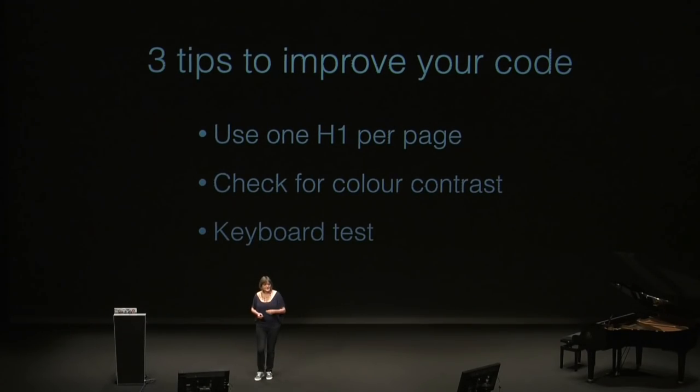To help you quickly on your way, here are three tips to improve your code. One: use one H1 per page, and in that H1 tell what the page is about — this will save screen reader users so much time. Two: if you are a designer, check the contrast between the background color and text. If you don't know how, go to the handbook or Google a contrast ratio analyzer. Three: every functionality you build has to be keyboard accessible. If you don't know how, go to the handbook, Google it, or come to my workshop tomorrow on the Contributors' Day on how to keyboard test.